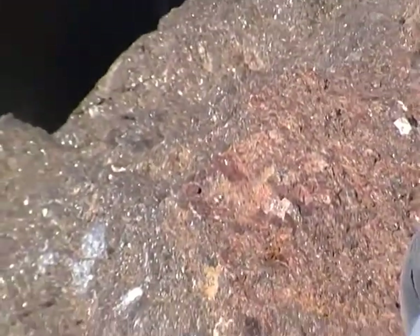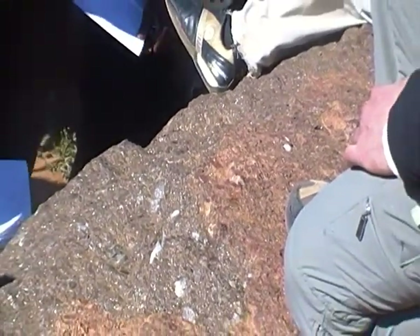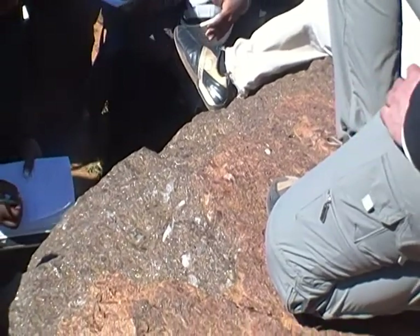So you've got the alkali feldspar, you've got quartz, there's a little bit of biotite. Not much in the way of mafic minerals. The black color is only from the iron — it's not more mafic. It's a granite.